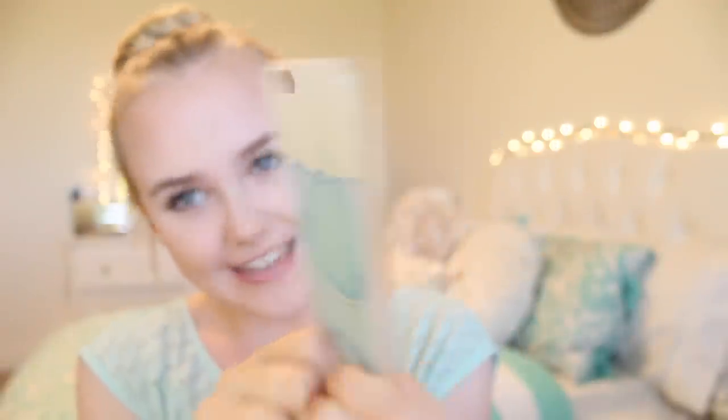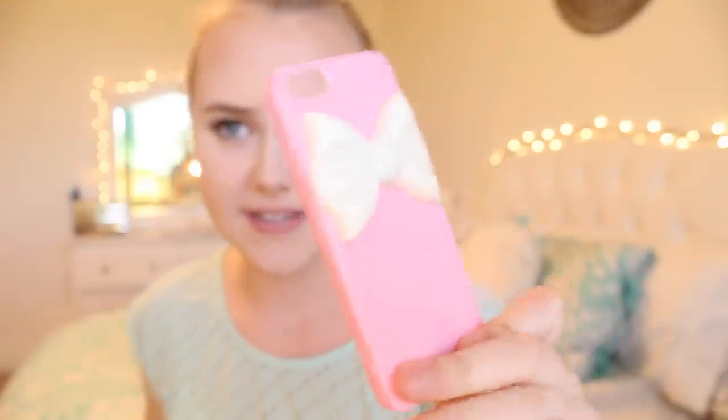I think this one's from eBay. My friend Jordan got it for me and it's a little whale — the sides are clear and I think it's adorable. This one is from Charming Charlie's. I think I've worn this case once because it was so hard to get off, but it has a little bow on it. There's no protection whatsoever, but I think the bow's cute.